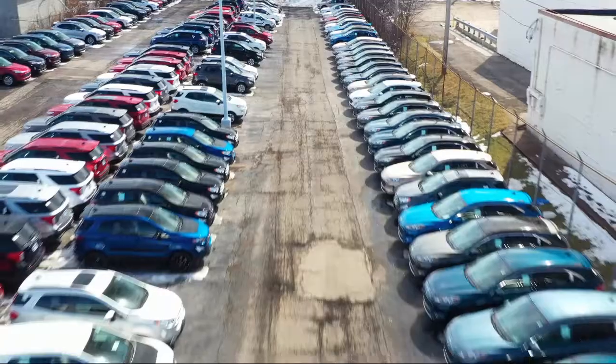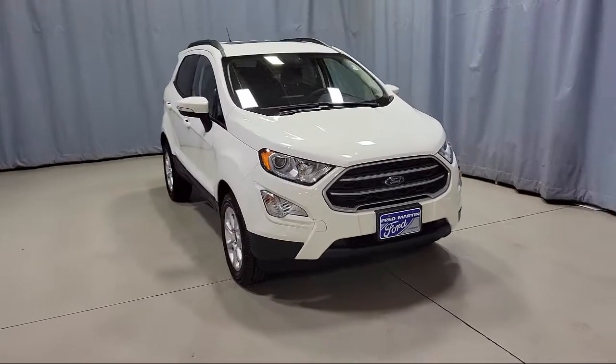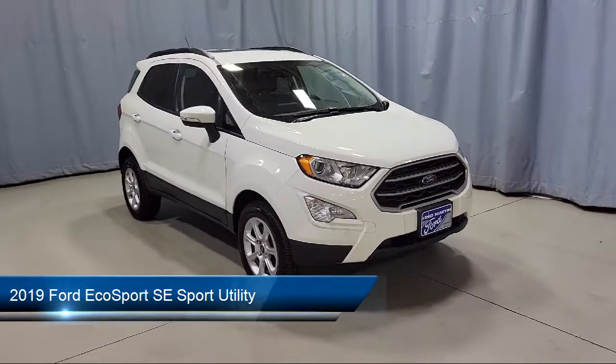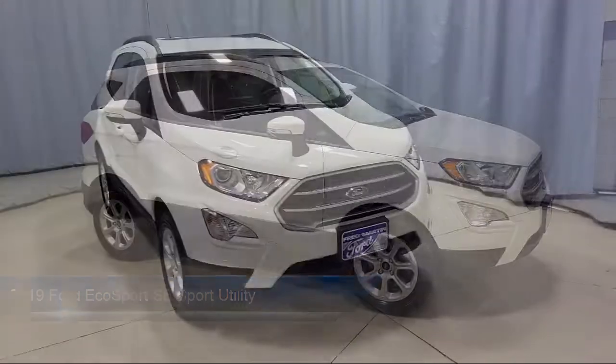Welcome to Fred Martin Ford. Here's a look at another one of our great vehicles from our inventory. It comes equipped with blind spot information system, SE convenience package, and FordPass Connect.